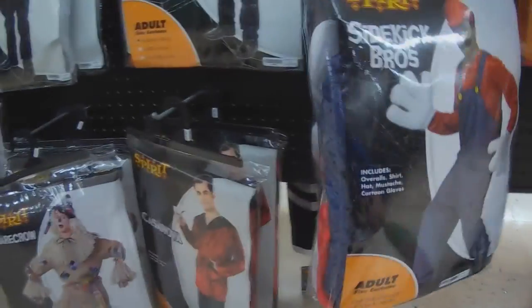It was called Sidekick Bros — looks familiar. Now, I don't know about you, but I have fond memories of playing Sidekick Bros as a kid. Oh wait, no I don't. That was Mario.